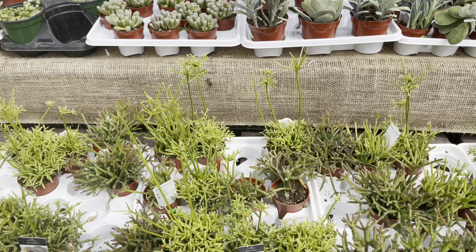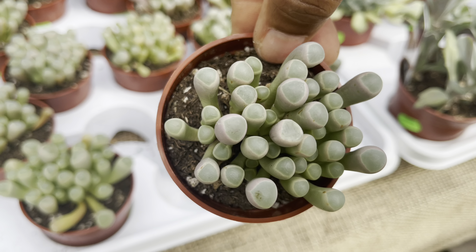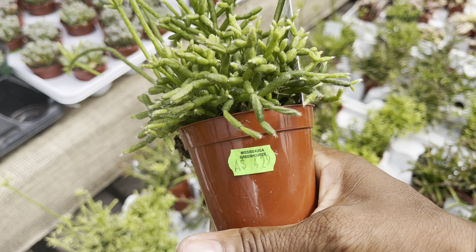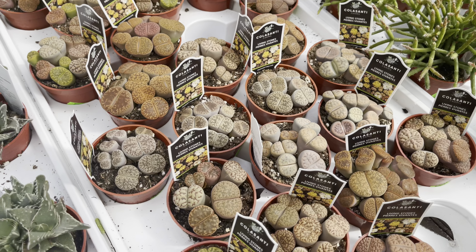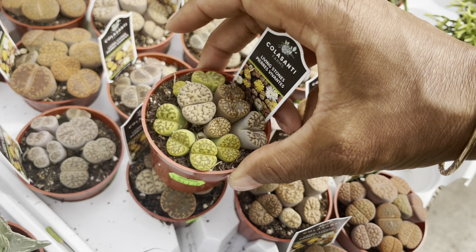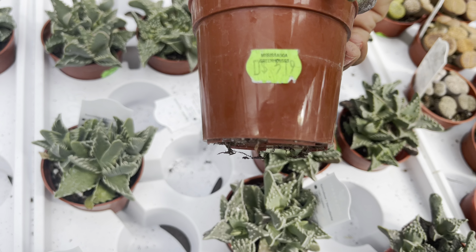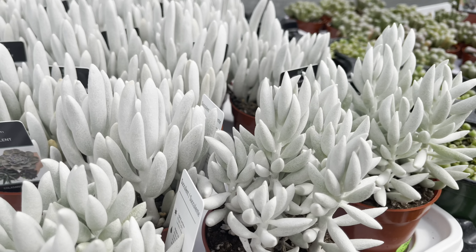We've got a rhipsalis, and look at the baby toes — just a little bit over $9 for the baby toes. The rhipsalis are nice and bushy at $4.30 each. And look at these lithops — some nice chubby ones, and this one has the green variety, which is quite sought after and very popular — just a little bit over $11. We've got the tiger jaw at $5.20, and they also have the ghost plant at $9 each.